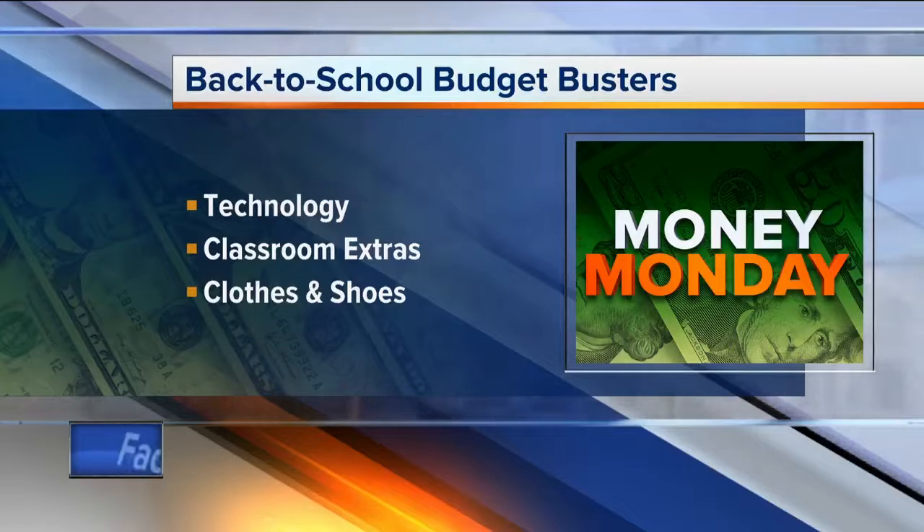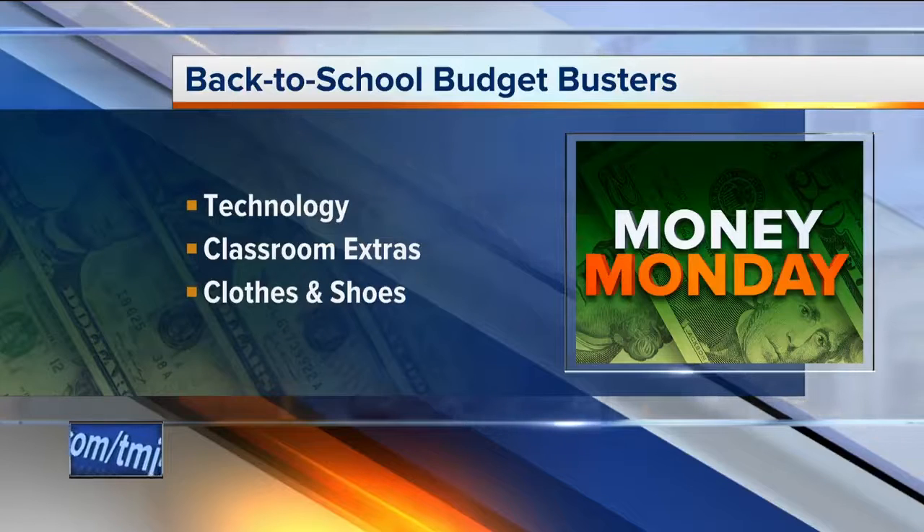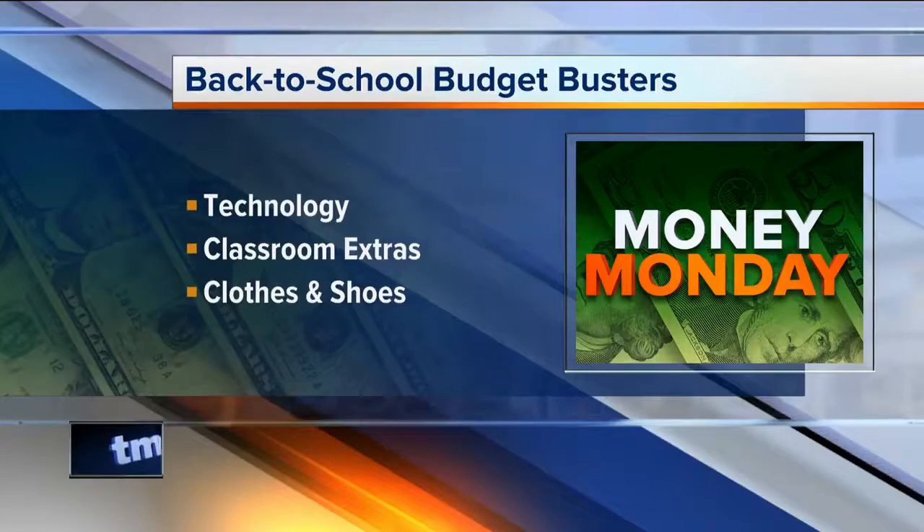A lot of people don't realize that teachers pay out of their own pocket for classroom supplies. So maybe saving some of this stuff throughout the year and putting it in a gift basket around the holidays is appreciated — and it's one less 'World's Greatest Teacher' mug that they have to receive.